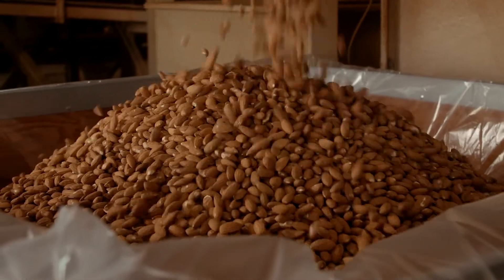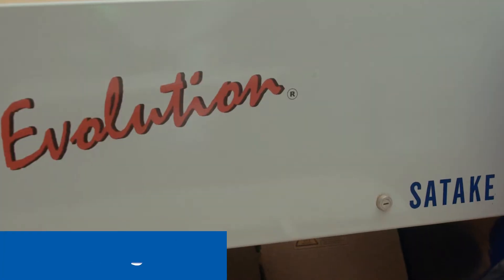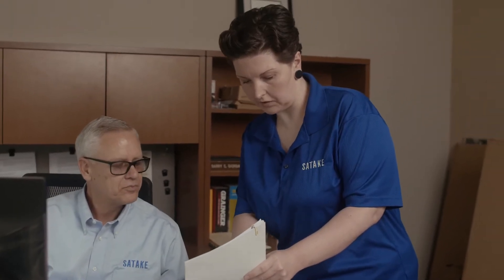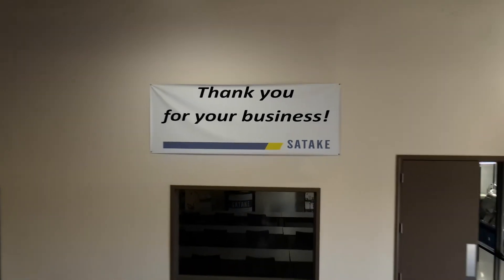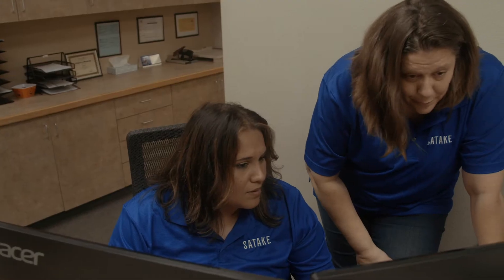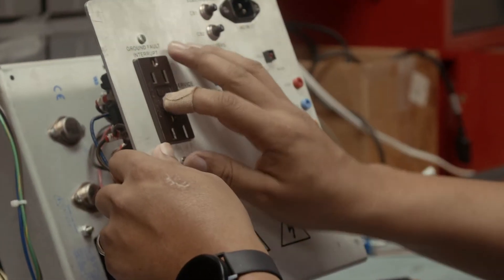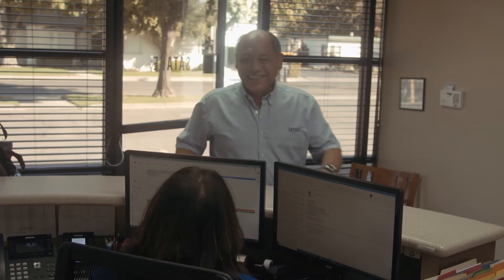The Satake brand stands for quality, integrity, and experience. Our customers come to count on us to provide these when they choose to purchase our equipment. Customers choose Satake over our competition due to the fact that we provide a quality product, we have outstanding after-the-sales support, and a tremendous amount of experience. In this Modesto operation alone, there's well over a hundred years of sorting experience.